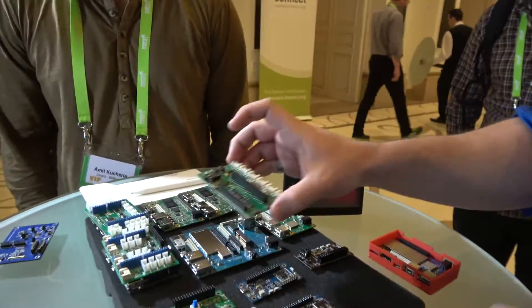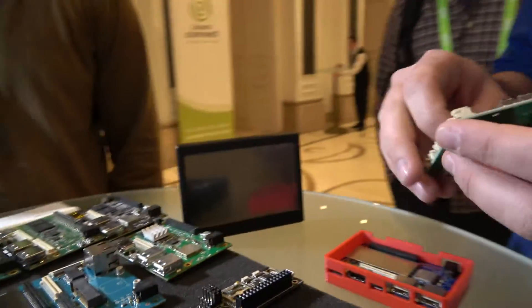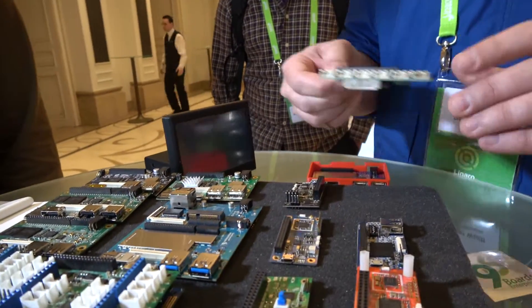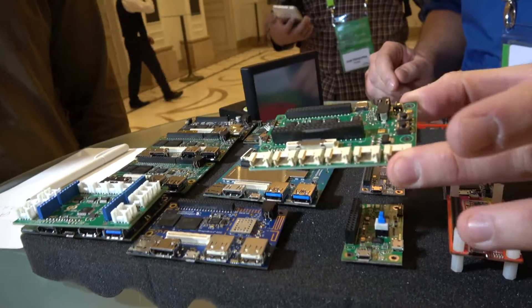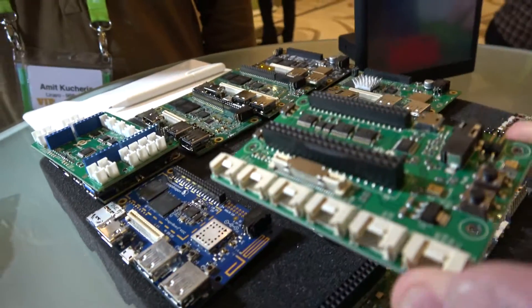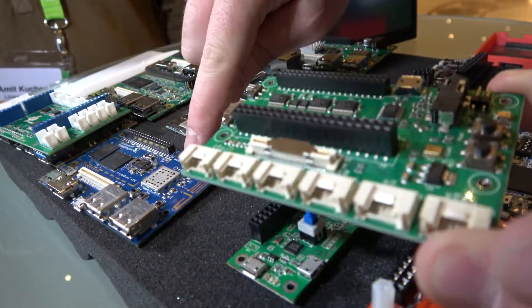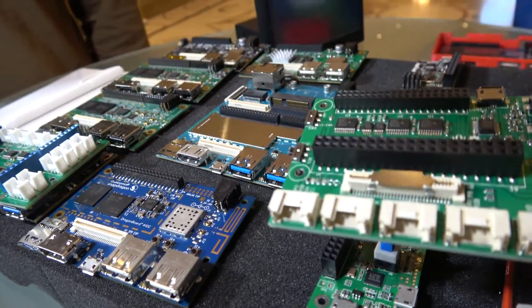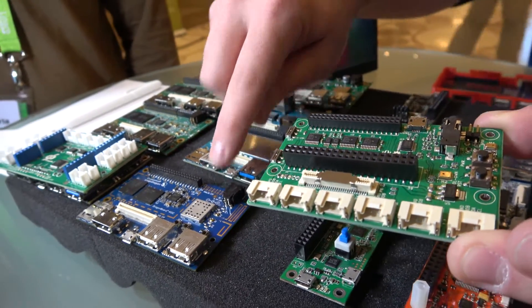What kind of things can they do? Essentially, if you're designing a mezzanine board, you're breaking out a particular functionality you're interested in. In the case of the DragonBoard 410C, we have an audio mezzanine right here — this was made by Arrow. You can actually buy it right now on their site. This was designed to break out the analog expansion header as well as other features, but most specifically the analog expansion header on the DragonBoard 410C.